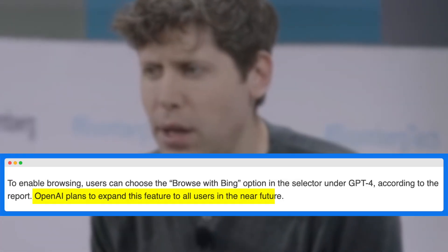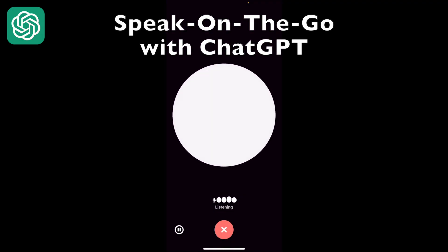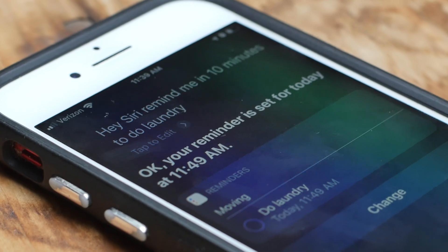But OpenAI isn't stopping here. They're planning to expand this browsing feature to all users soon, so stay tuned for that. In addition to internet browsing, ChatGPT will soon be able to engage in voice conversations with users, which means it's getting closer to popular AI assistants like Apple's Siri.